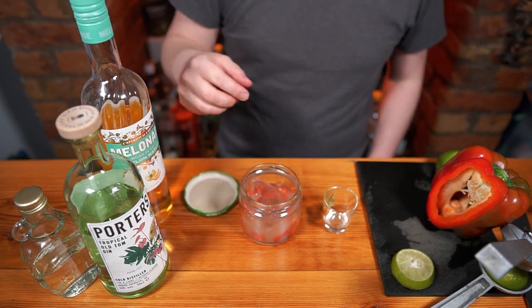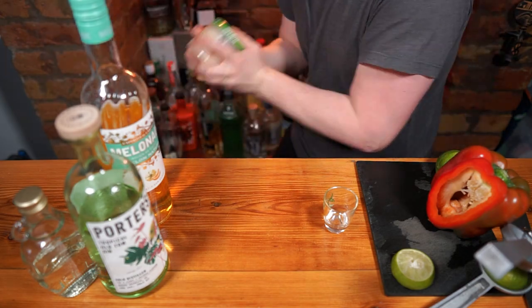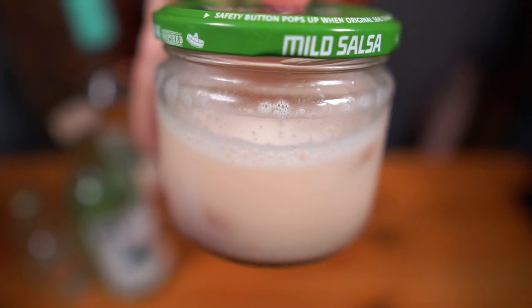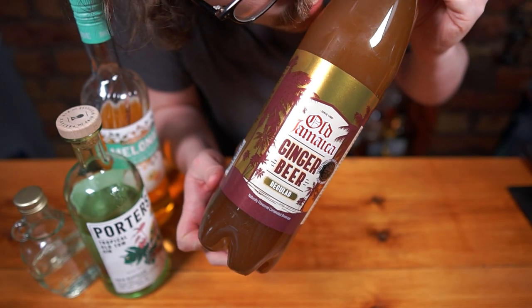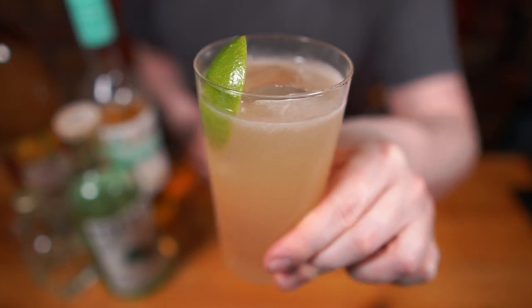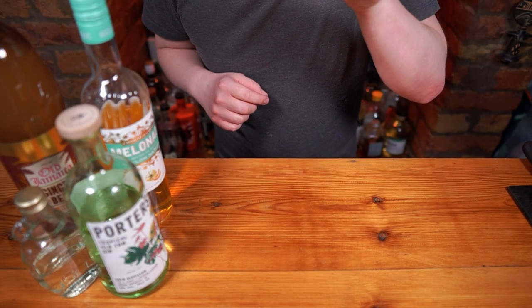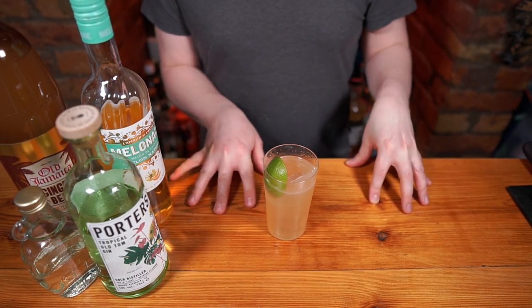Once everything's in, add plenty of ice, shake super hard to smash up all those red pepper chunks until it is proper frosty. Then strain out into an iced highball glass and top up with the finest ginger beer your corner shop has to offer. Garnish with a lime wedge and indulge in this blush pink naughty little number that is decidedly easy to drink. The Paprika Mule. Cheers!